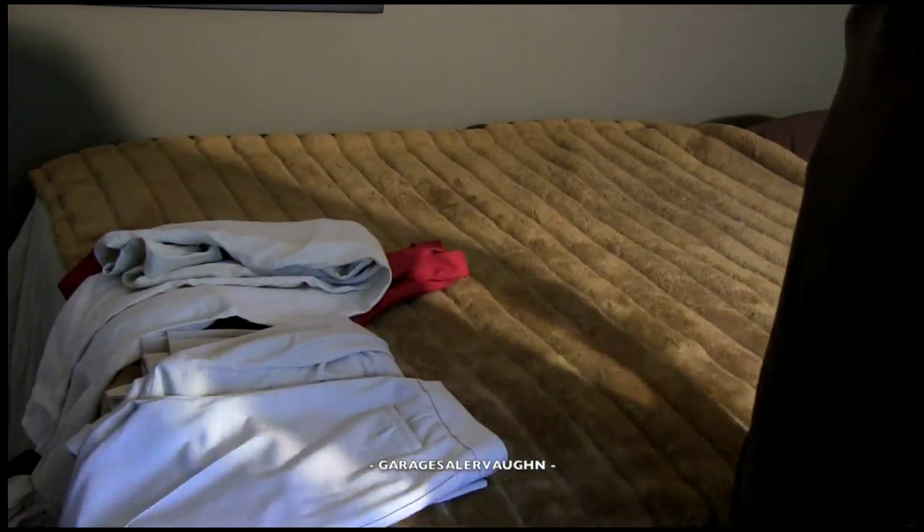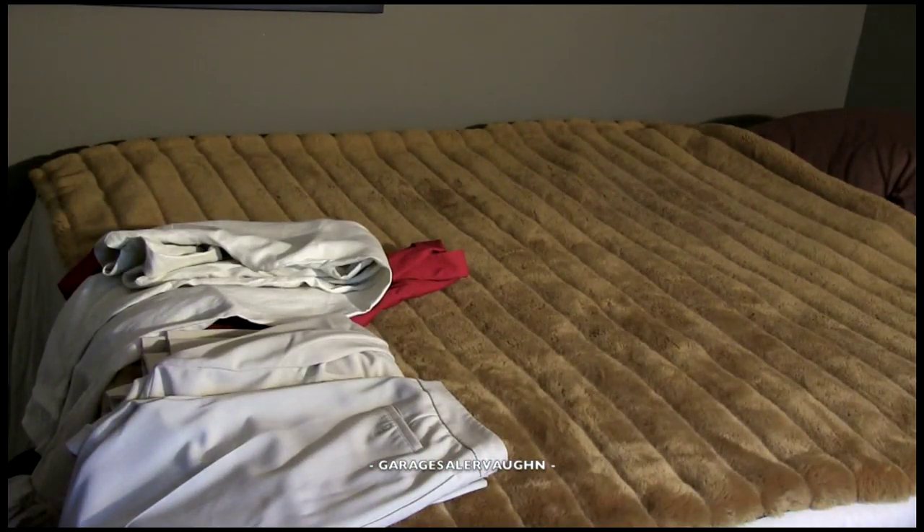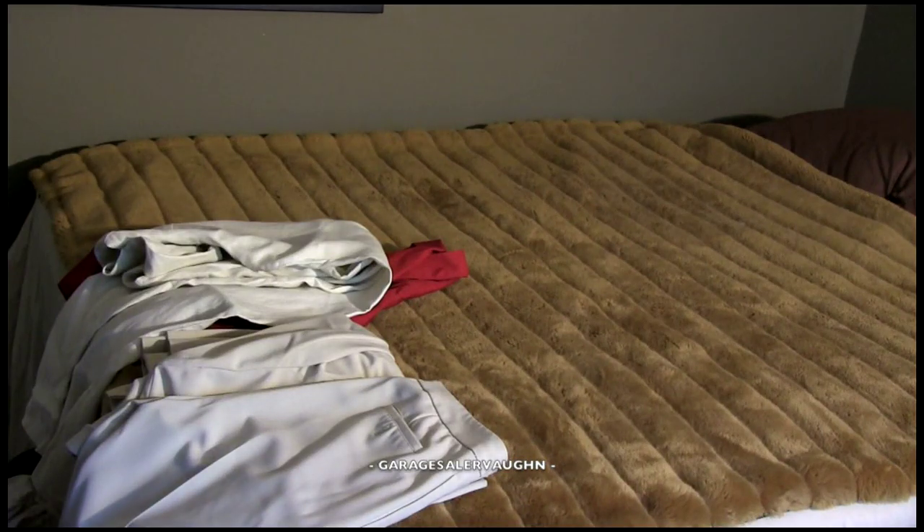My total for everything was $9 and I'm thinking I'm probably going to be able to get maybe $50 or $60 for everything. So we'll see how it goes, and next we'll switch over to September 15th.